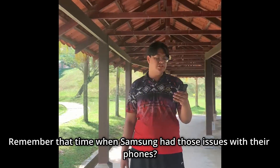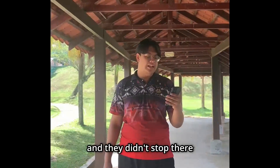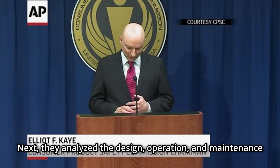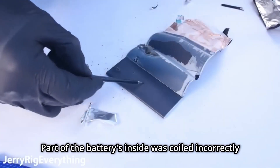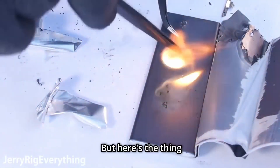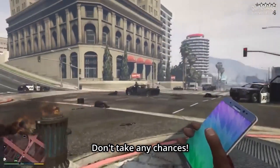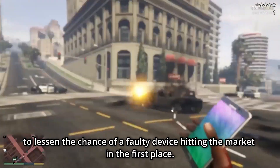Samsung owned up to the issues with their phones, recalled the faulty ones, and made it right for customers. They didn't just guess what went wrong — they dove deep into the issues using techniques like FMEA, which is like detective work for engineers. They analyzed the design, operation, and maintenance, and found it was a lithium-ion battery from the supplier that was at fault. Part of the batteries inside was coiled incorrectly, causing stress to the battery. The lesson here is that if you're a big company like Samsung, you should carry out thorough risk assessment before releasing any product. Don't take chances. It's not just about finding the issues — you need to invest in better research and development to reduce the chance of a faulty device reaching the market in the first place.